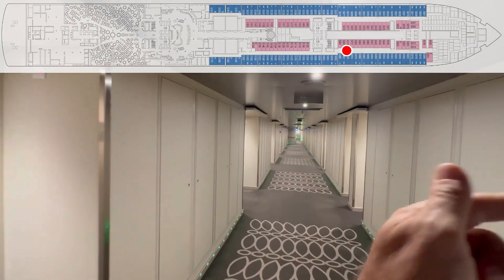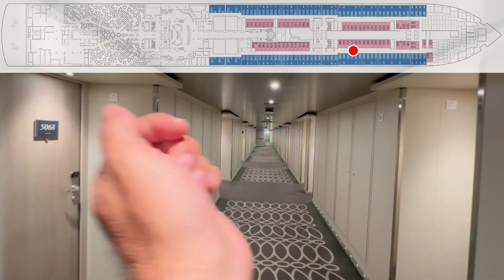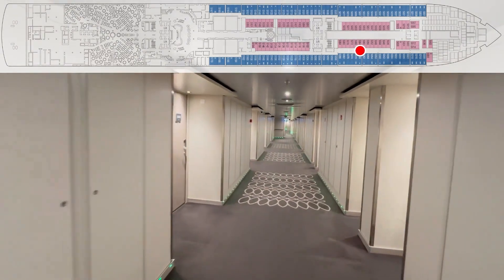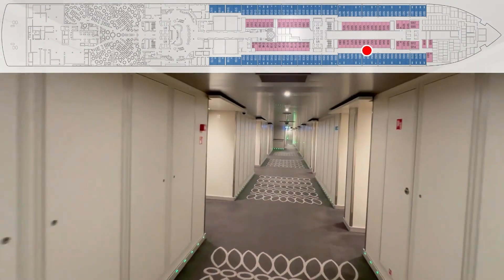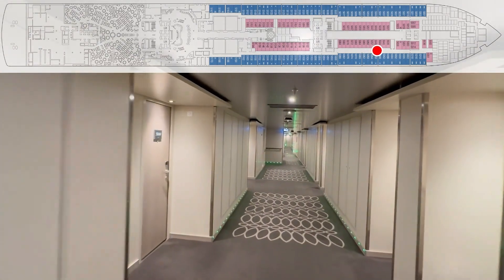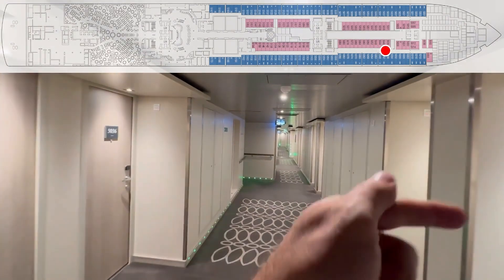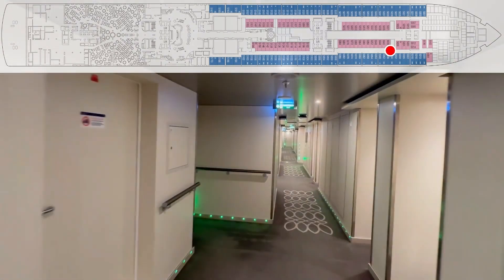82, 80, 78, 76, 74, 72, 70, 68, 66, 64, 62, 60, 58, 56, 54, 52, 50, 48, 46, 44, 42, 40, 38, 36 — crew door.